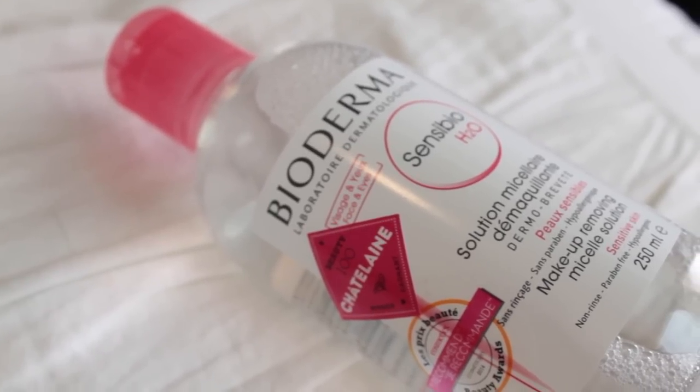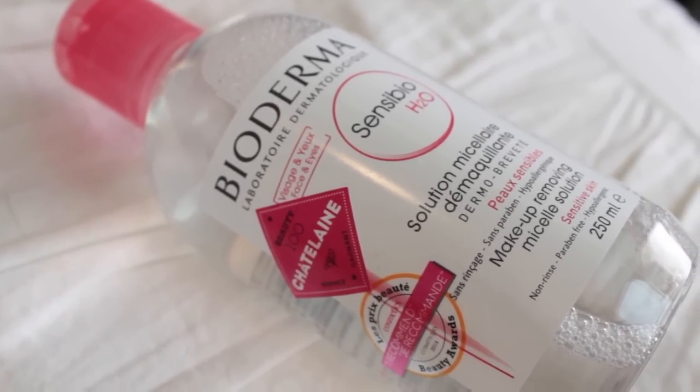First up, we have this bag from Beautylish and it's their Bioderma. I have never tried Bioderma — I've heard so many things about it. So many people use it as their makeup remover; Essie Button off the top of my head, I know she uses it all the time. This is a makeup remover solution. It's for sensitive skin, hypoallergenic, paraben free, and non-rinse. I'm really wondering if it's worth the hype. If you guys use Bioderma, let me know.